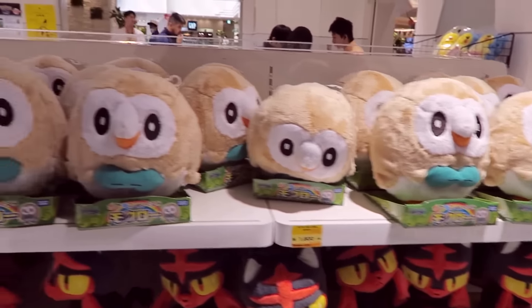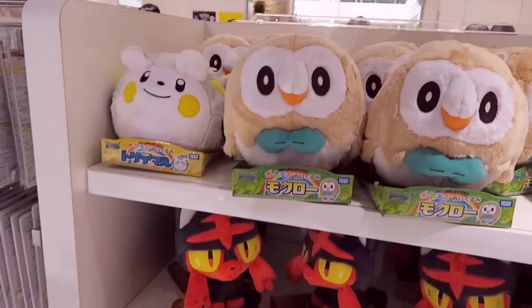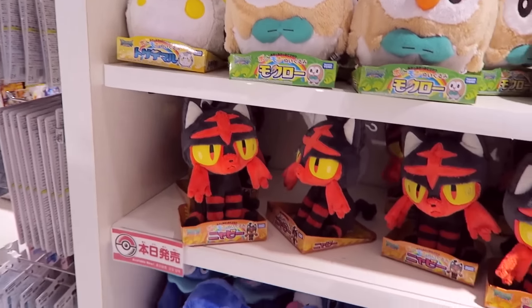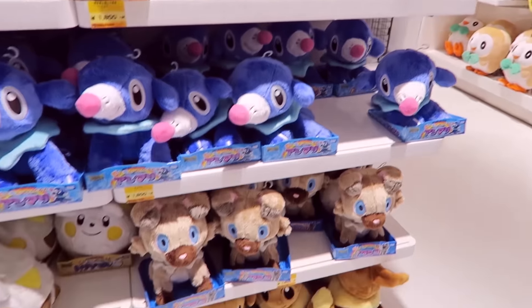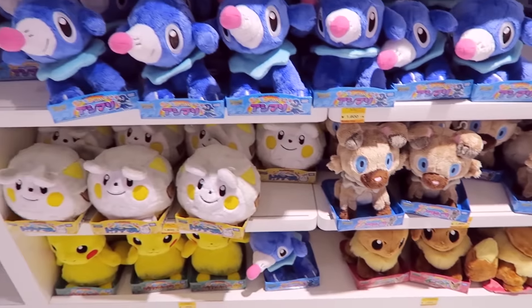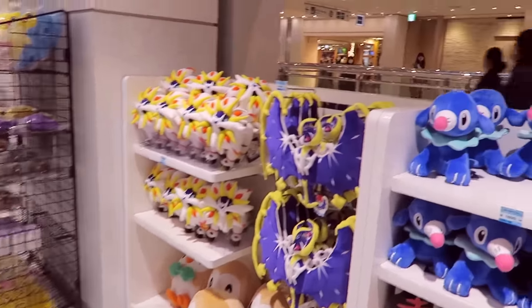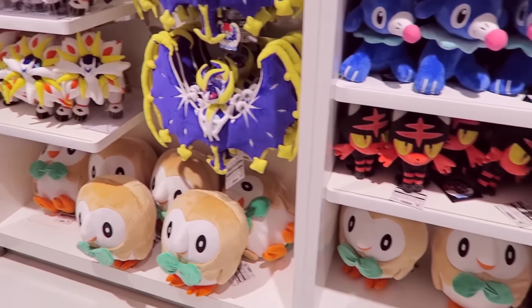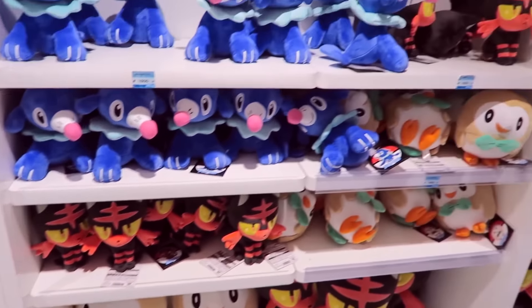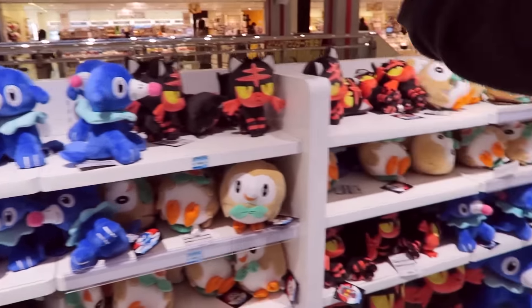These guys are like really fluffy versions of the starters. So we have Litten there, Popplio, Rockruff, Togedemaru. I'm hoping I'm pronouncing these right — I'm going to get so much hate in the comments. Look how big those plushes at the bottom are, that's crazy.